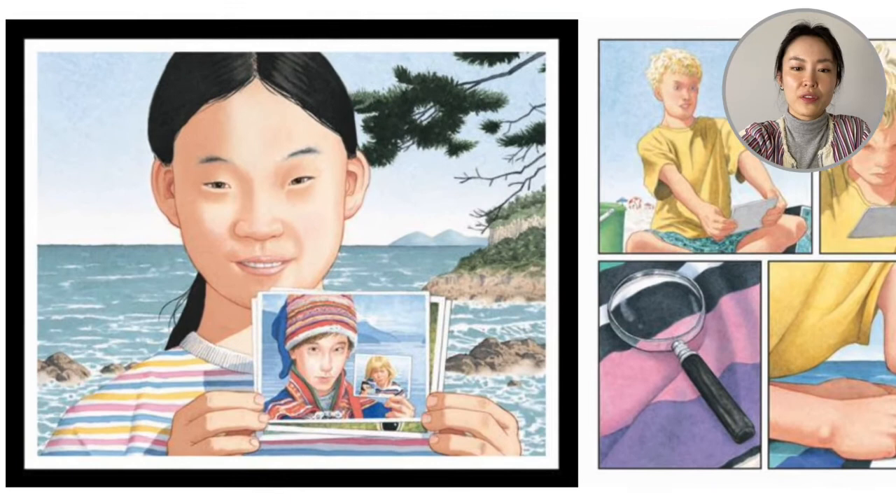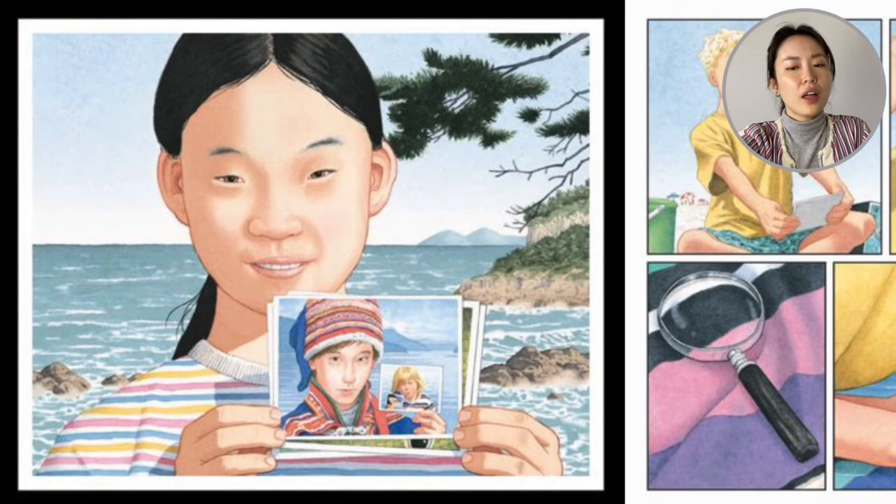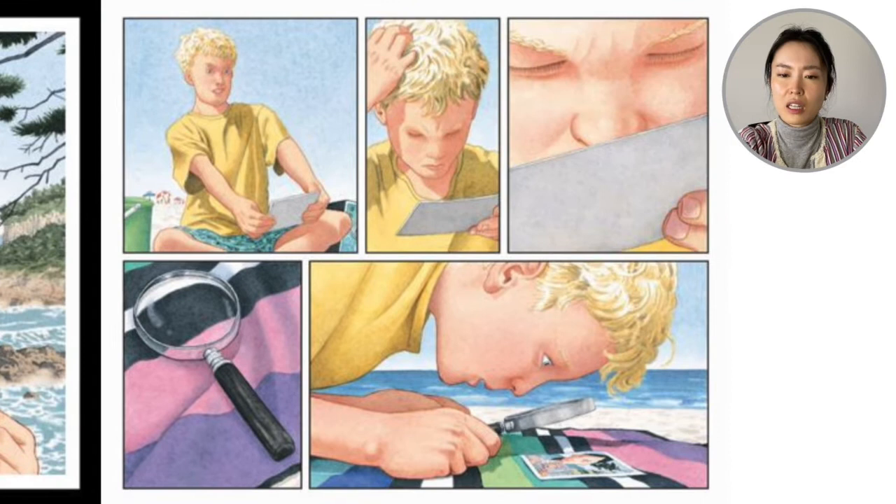The next photo the boy flips is a photo of a girl. And the girl is holding a picture of a boy. And the boy is holding a picture of another boy. And the other boy is seemingly holding another picture as well. The boy is shocked — all of these are like underwater magical photos. But he's confused. He looks closely with his magnifying glass.